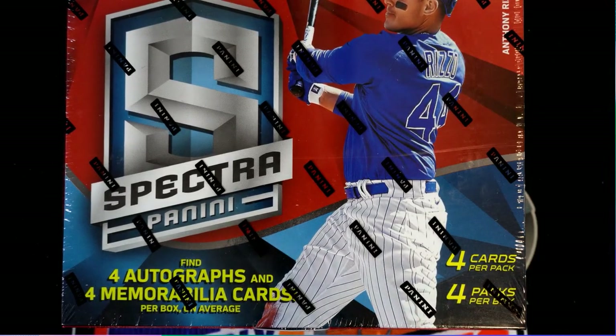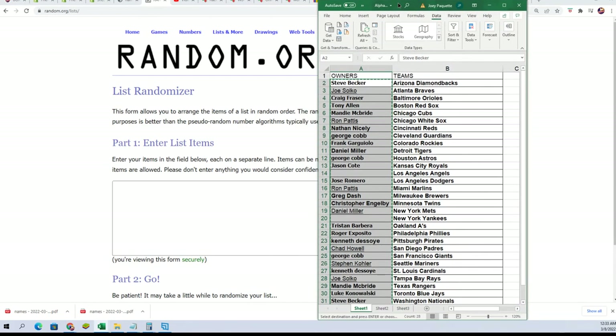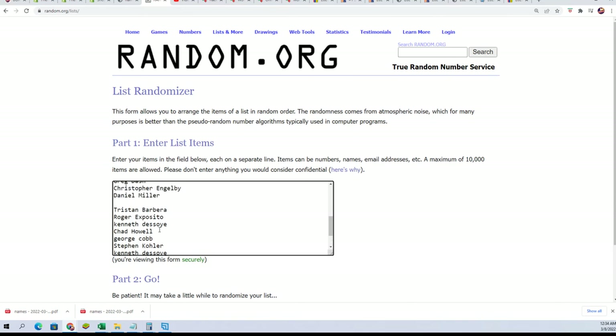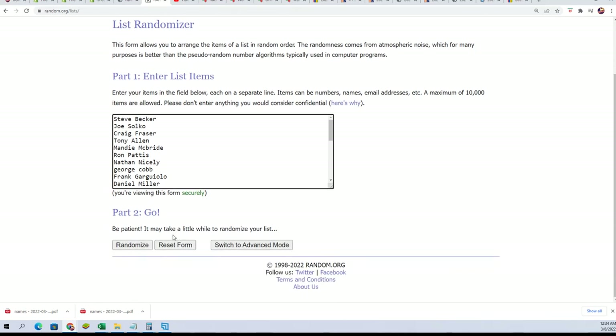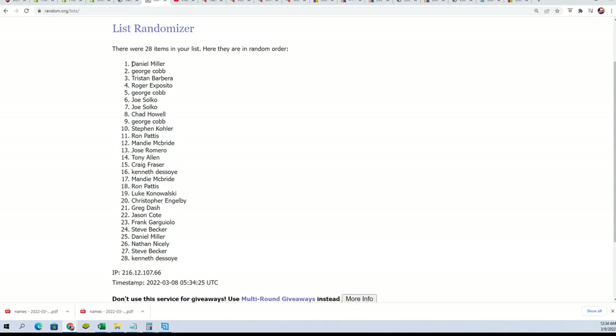Here we go, it's Spectra Baseball! Let's hit something nice in the box break, wishing you the very best in Spectra. We're gonna random the owner names here seven times. If your name comes up number one you have the Yankees, and if your name comes out number two you own the Angels. Lucky number seven: Daniel M and George — congratulations! Daniel, you score the Yankees and George the Angels.